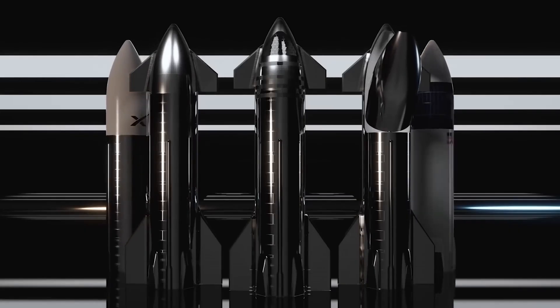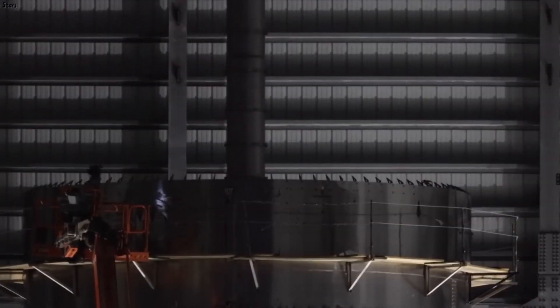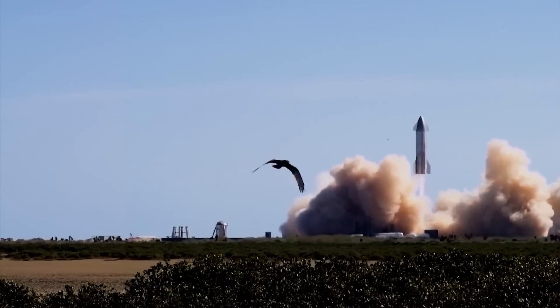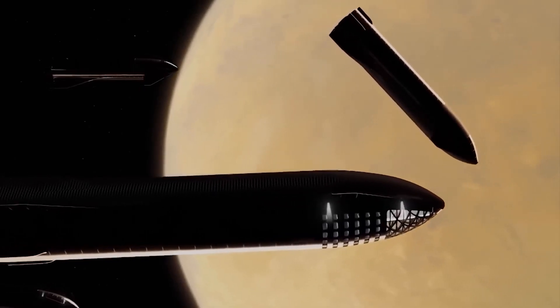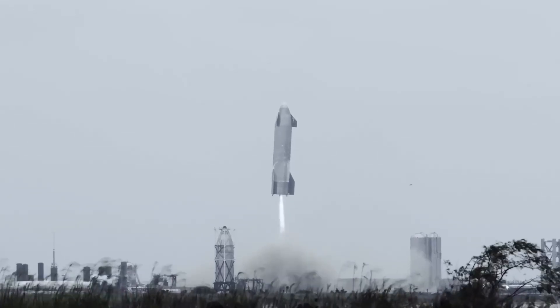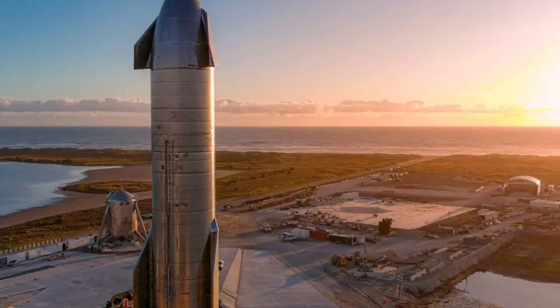Since its inception, the Starship has undergone several tests and milestones, each paving the way for the next stage of development. One of the early milestones was the successful completion of a suborbital test flight in December 2020. This test flight, called Starship SN8, reached an altitude of about 12.5 kilometers before landing back on Earth, although the test flight ended in an explosive landing. Another significant milestone was the SN10 flight, which demonstrated the spacecraft's ability to perform the necessary maneuvers for a controlled descent and landing, though the landing was also unsuccessful.